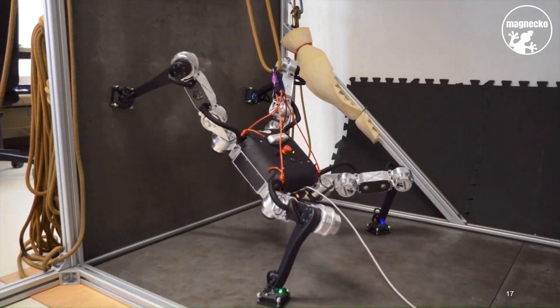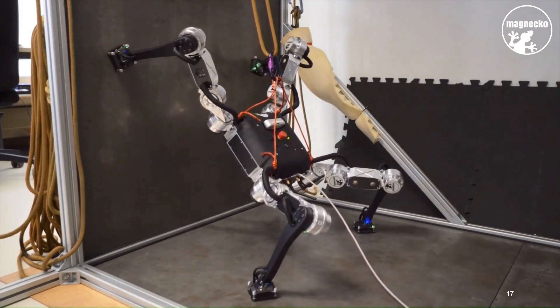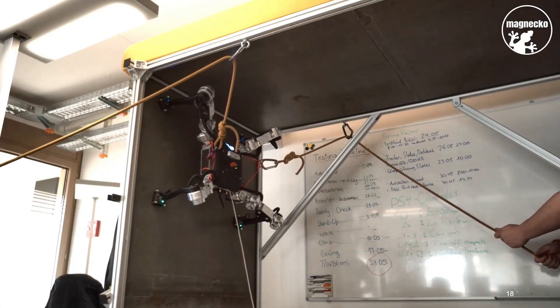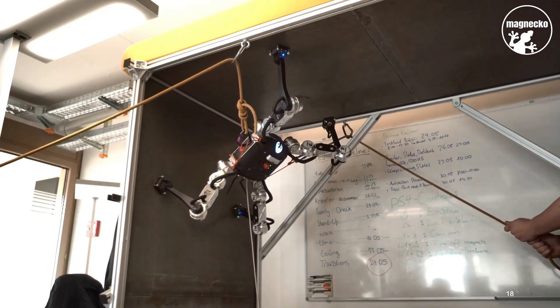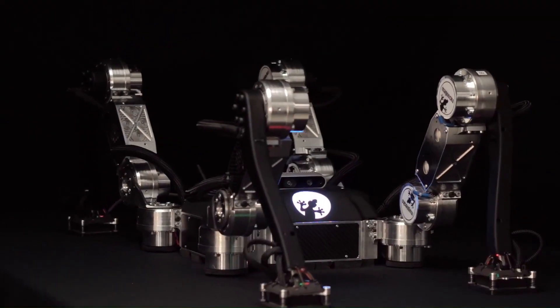MagNeCo can support payloads of several kilograms, and with its insect-style configuration it can easily position itself as required. Surveillance is also a very interesting use case, since the robot can hang in one spot for multiple hours to perform a task, thanks to the special magnetic feet that don't require any power to stay magnetized.